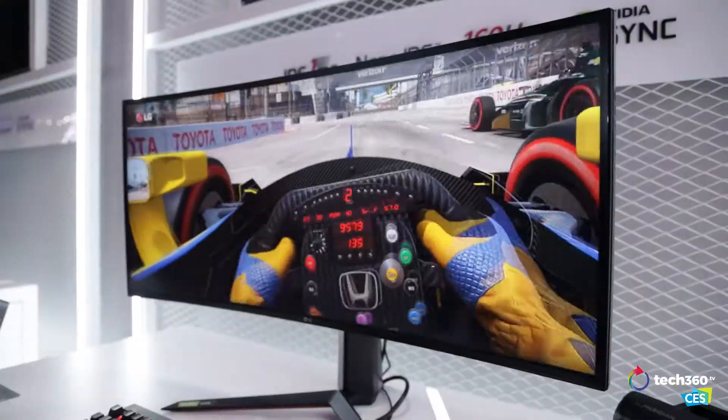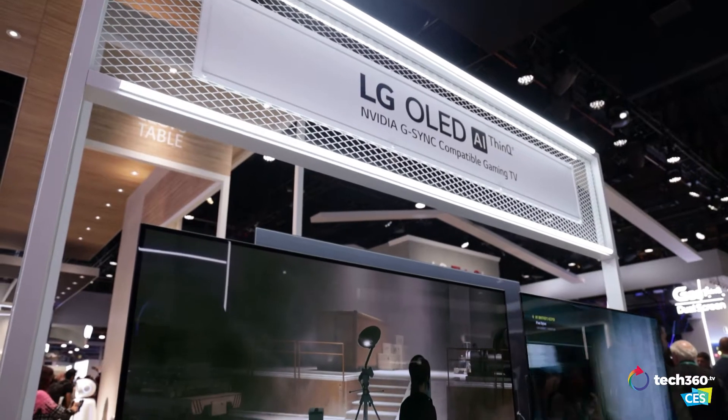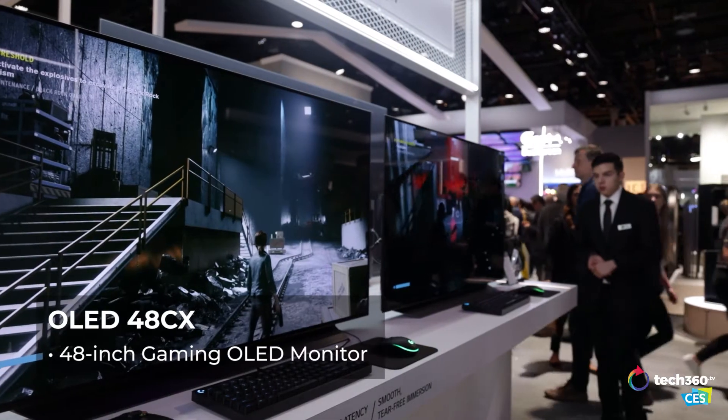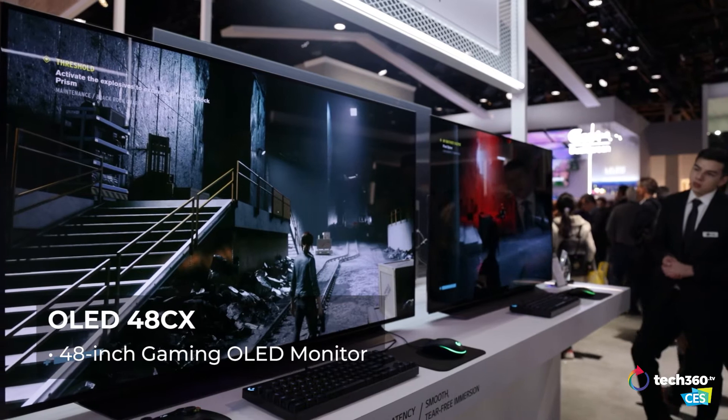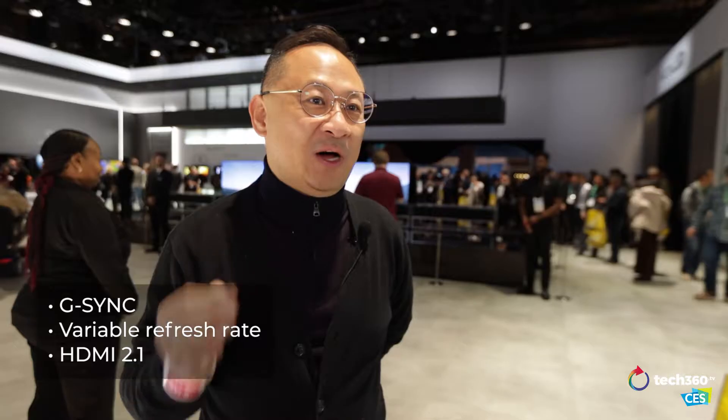I mean, it could cover your entire wall in Singapore. We also have a brand new 48-inch gaming TV. And you might think 48 inches — wow, that's too big to be a monitor.